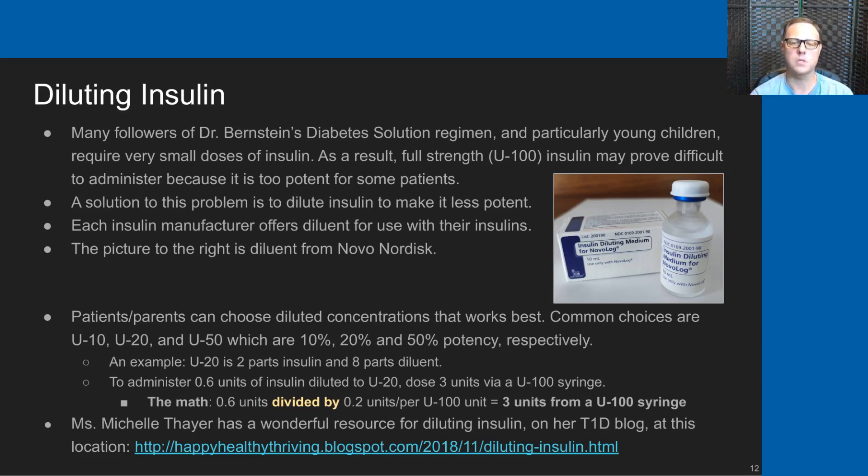U100, which is 100% potency, is the common concentration of human insulin. For example, a U20 dilution is two parts insulin and eight parts diluent—so it's 20% insulin. If you had a U20 diluted insulin and wanted to administer 0.6 units of insulin to the patient using U20, you would dose three units in a U100 syringe.